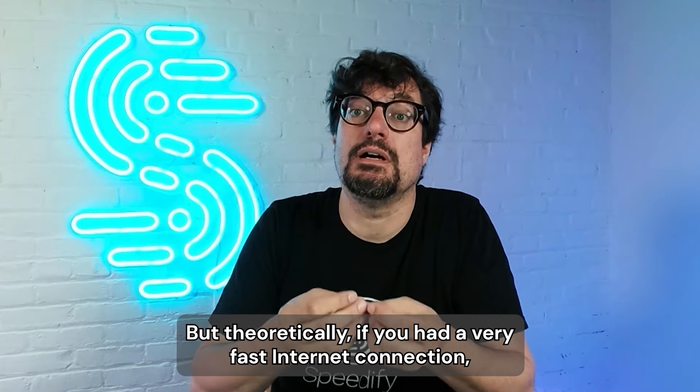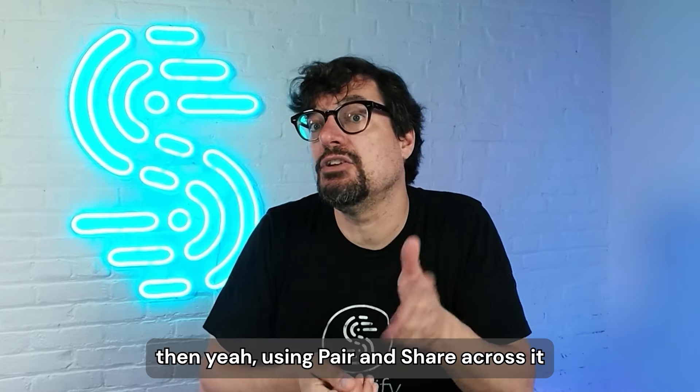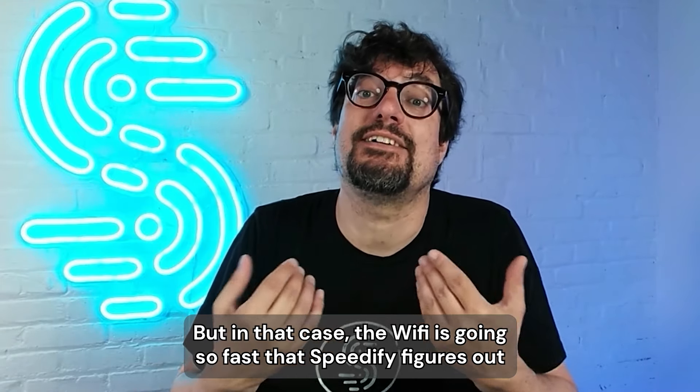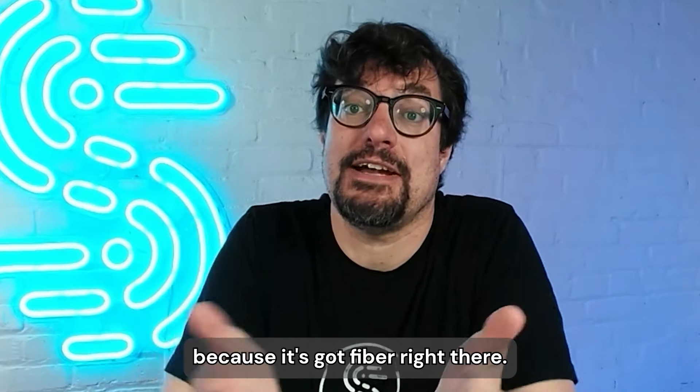But theoretically, if you had a very fast internet connection — if you were plugged into fiber on that Wi-Fi — then yeah, using pair and share across it would in fact slow things down. But in that case, the Wi-Fi is going so fast that Speedify figures out it can't do pair and share across the Wi-Fi because it's got fiber right there.